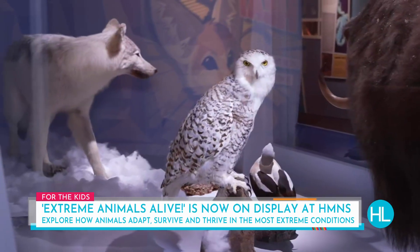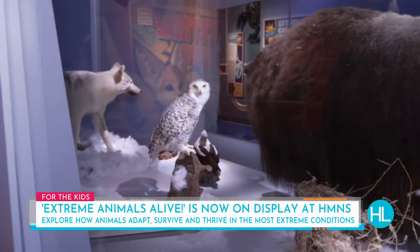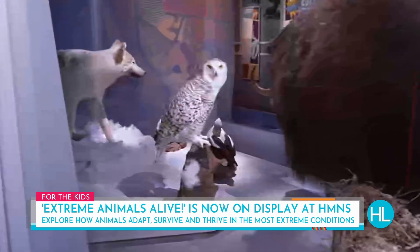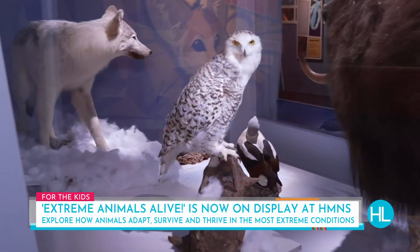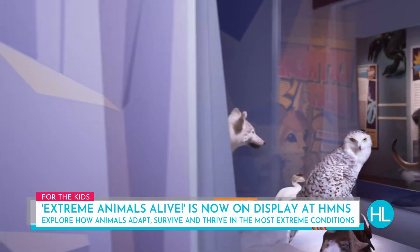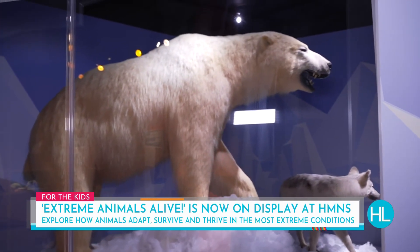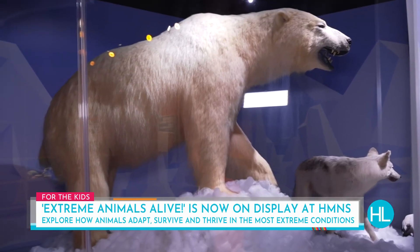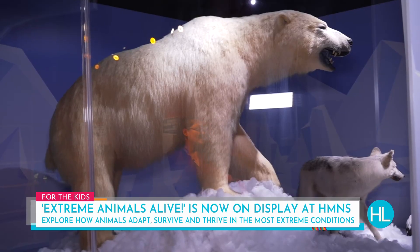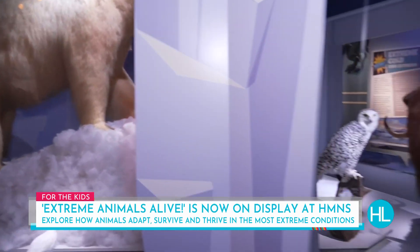That is a female snowy owl because you can see the mottled pattern on the feathers — females have that mottling, while the males are almost pure white. And look at the big polar bear! Each animal in here has some adaptation that helps them stay warm. The musk ox can actually heat the area around them, and the Arctic fox has furry pads on its feet.